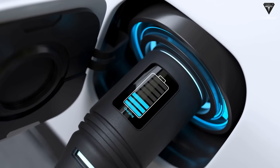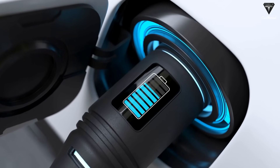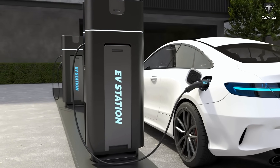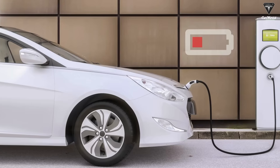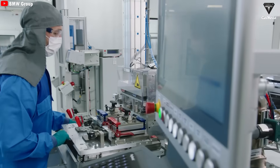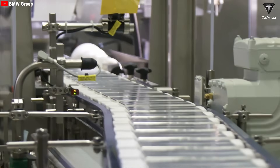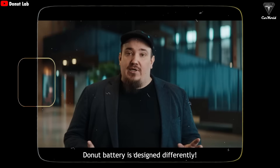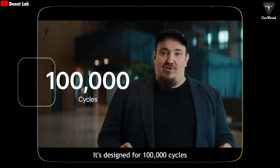Charging a battery in just five minutes requires an enormous amount of power — likely at least one megawatt, though Donut Lab hasn't disclosed exact numbers. Still, the company claims that despite these extreme charging speeds, the battery is designed to maintain long-term durability and cell longevity. Donut Battery is designed for 100,000 cycles.